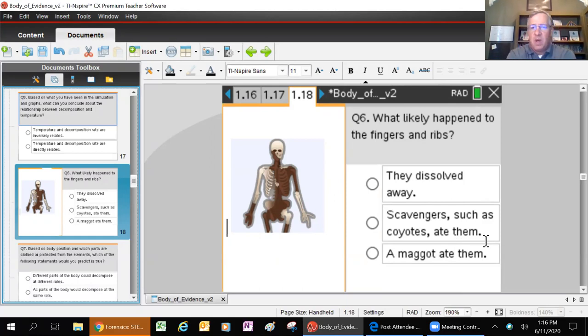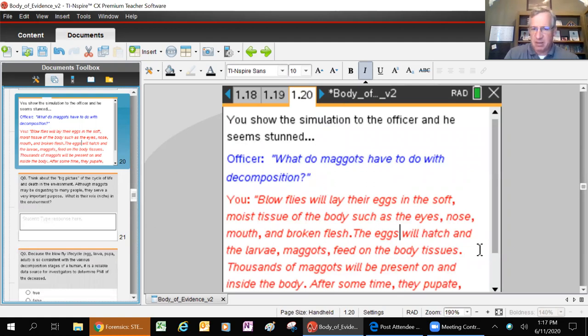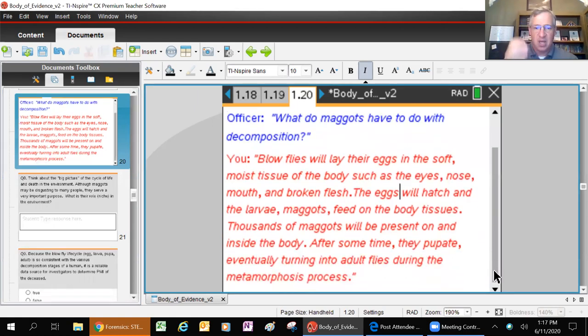What happened is a body will die and coyotes will come along for a free meal - they can eat the fingers because they fit in the coyote's mouth, they'll gnaw at the cartilage because that's softer than bone and has some nutrition, and they'll go for the abdomen because there's a lot of fat stored up there. Fat is like a delicacy to scavengers because it has tons of energy. The blow flies lay their eggs in soft, moist tissue - eyes, nose, mouth, broken flesh. The eggs hatch and the larvae, which are maggots, will feed on the body tissues. After some time, those maggots will pupate, eventually turning into adult flies during the metamorphosis process.